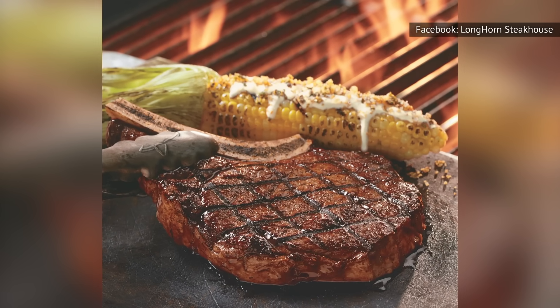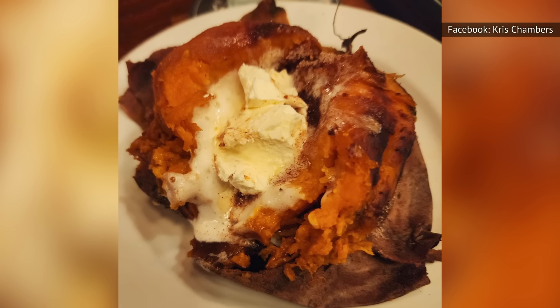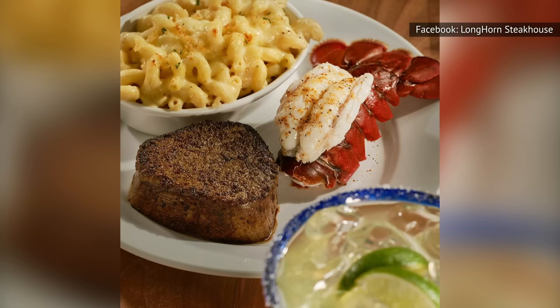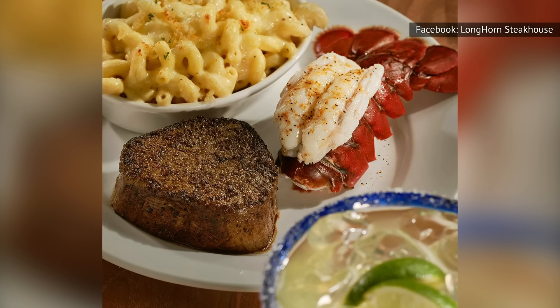Other standout side dishes at Longhorn Steakhouse include crispy Brussels sprouts with smoky honey butter, baked sweet potatoes topped with cinnamon sugar and butter, and fresh steamed asparagus seasoned with a lemon sauce. No matter what side dish you choose here, you're guaranteed a unique flavor combination that captures the essence of the South.